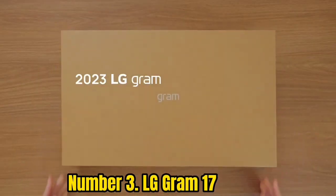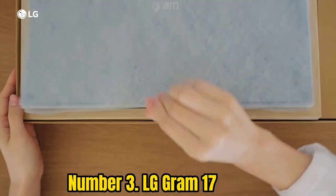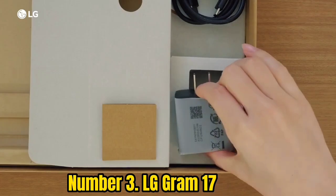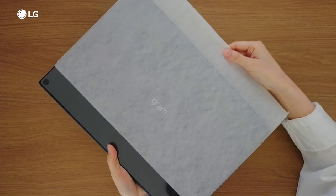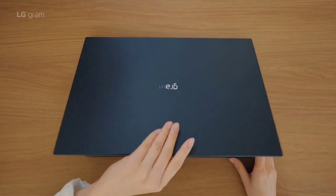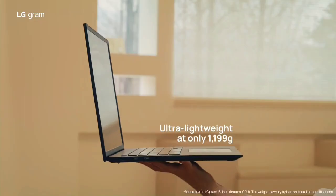Number 3: LG Gram 17. The LG Gram 17 excels when it comes to portability and design. It's not just among the lightest 17-inch laptops out there — it's lighter and thinner than many premium 15-inch laptops, which is an impressive feat. Being as thin as it is, it doesn't have configurations with discrete graphics. However, its 11th-gen Intel Core processors and integrated graphics are good enough for less intensive tasks, daily emails, and video meetings with clients when you're on the go.